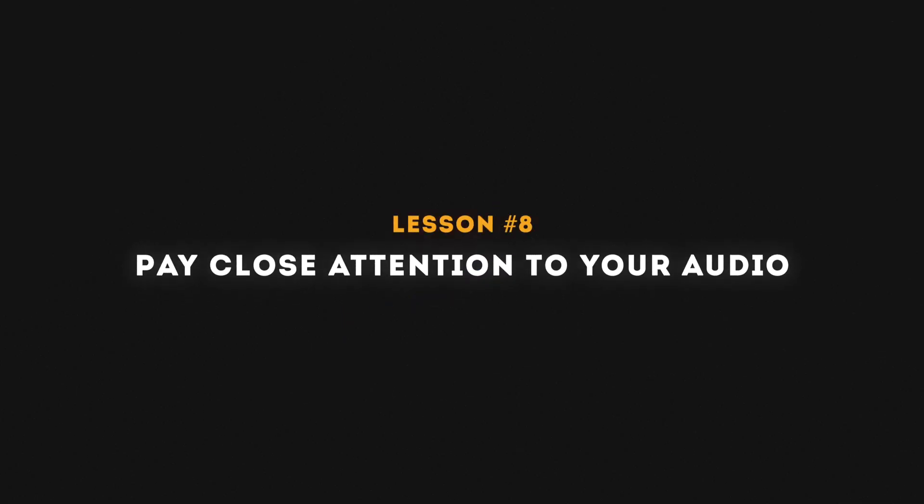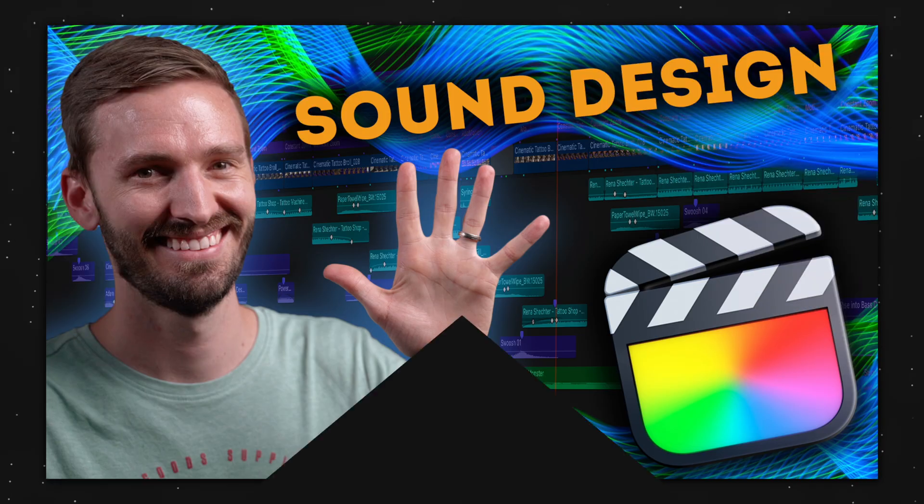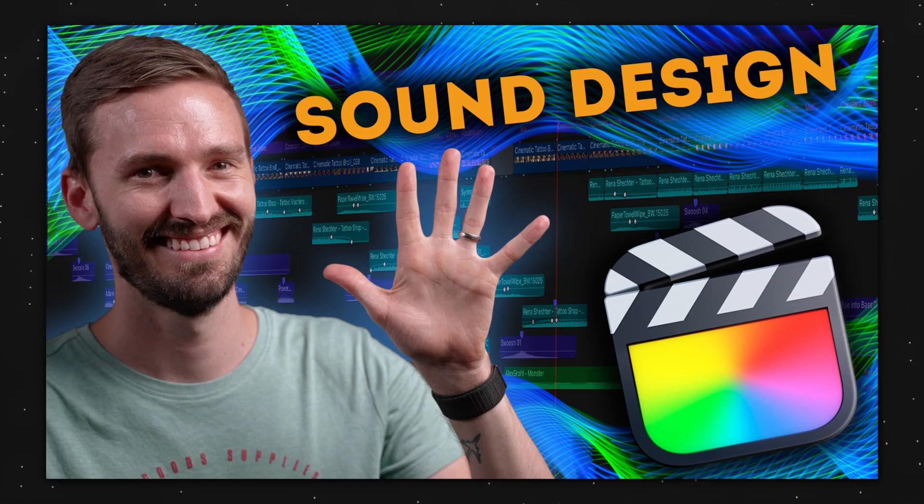Lesson number eight is to pay close attention to your audio. Most people will continue watching a video if the audio is good but the visuals are average — but not if the visuals are great and the audio is average. If the dialogue has a nasty hum, hiss, or noise, it's uncomfortable to listen to for a long period. Don't neglect your audio; combine great visuals with great audio.